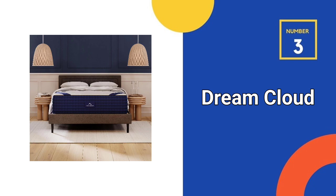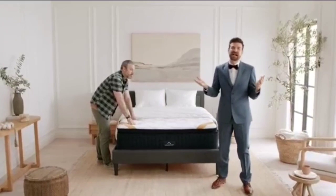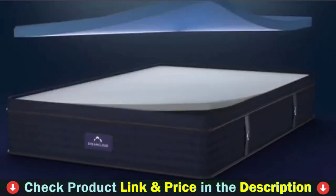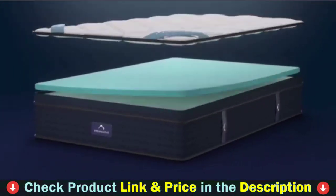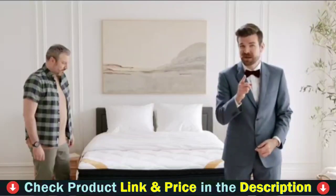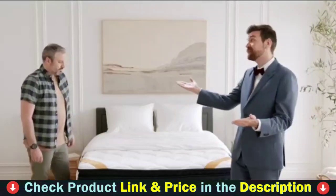Third pick in this best mattress under $1,000 video is the Dream Cloud King Mattress. This extensive year-long trial period begins the moment your mattress is delivered to your doorstep, ensuring complete satisfaction. Discover the perfect balance of breathable, contouring support and softness with our innovative gel memory foam, plush cashmere blend tight top, and innerspring coil system.